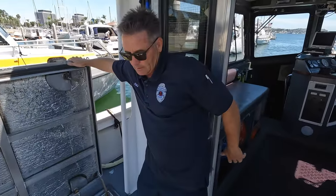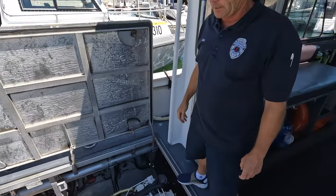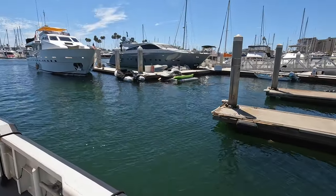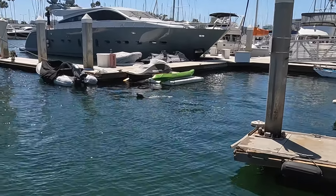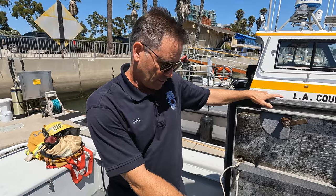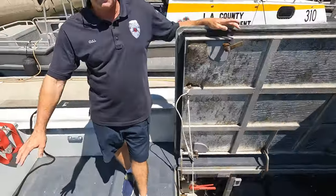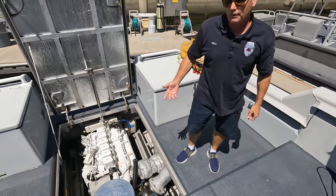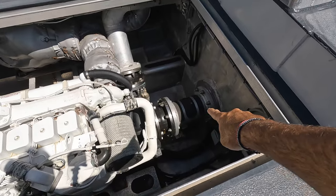Fireboat 110 was built by a company called Quijack up in Seattle, Washington. It's a sister ship to three others. It's a twin inboard with twin 450-horsepower Caterpillar motors. What's unique about our boat is a third pump — a dedicated fire pump. We fight fire with water, but we pump seawater, so we have an endless supply. That pump will pump 2,400 gallons a minute.